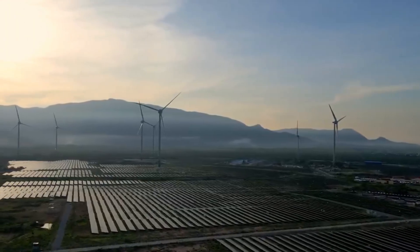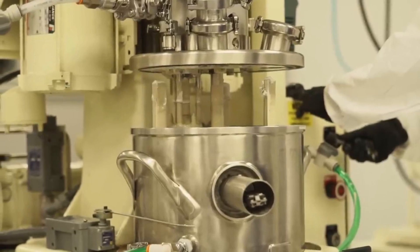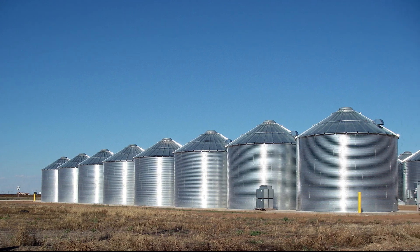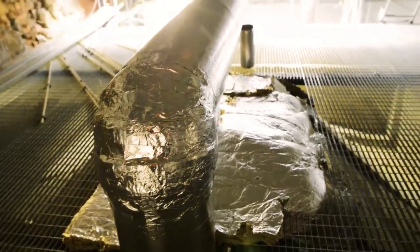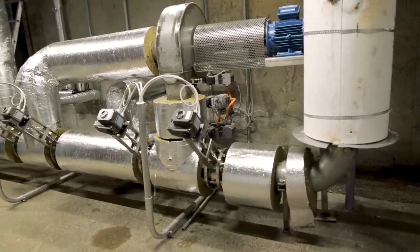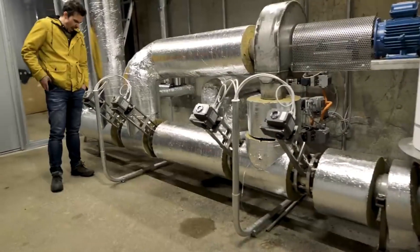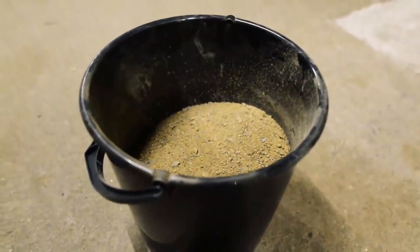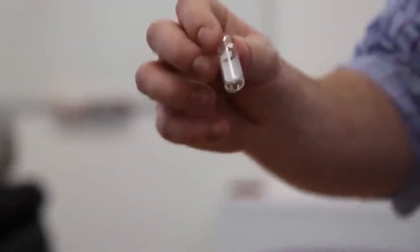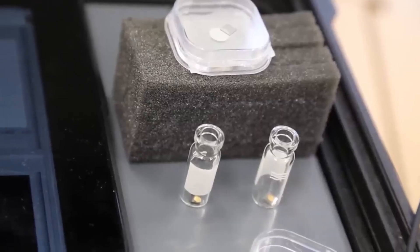How does the sand battery stack up against other storage technologies? One of its primary advantages is simplicity. According to the startup CEO, it's just a standard silo that can be built in any steel factory — they won't need to construct new infrastructure as they expand, only standard components such as pipes, fans, pumps, and heating elements. This is a significant advantage over traditional chemical batteries, which rely on difficult-to-mine metals such as cobalt, lithium, and nickel. Although Polar Night Energy could use any type of sand, the startup prioritizes upcycling construction sand, which reduces waste.